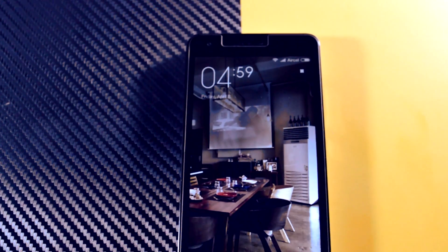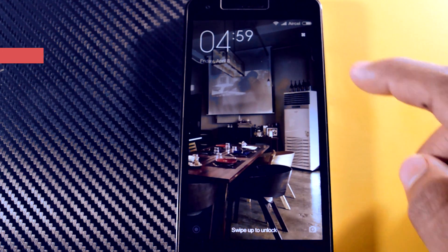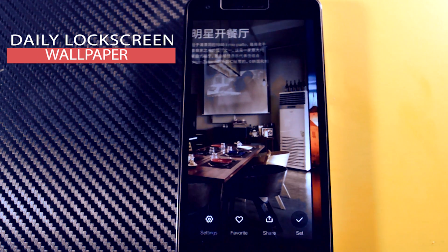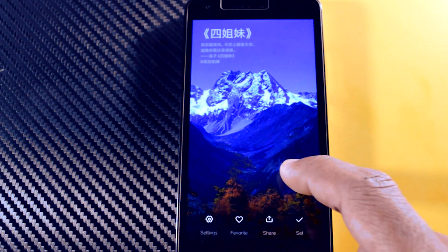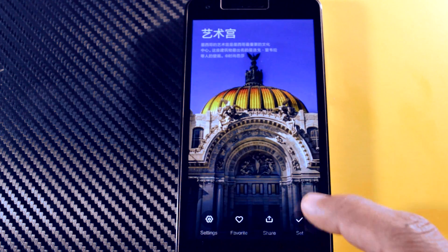Moving forward to some other major changes, this ROM includes a daily lock screen wallpaper feature which really looks cool. By just a single tap you can change as many wallpapers as you like according to your mood.